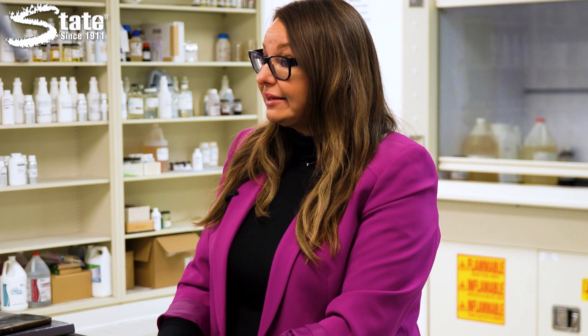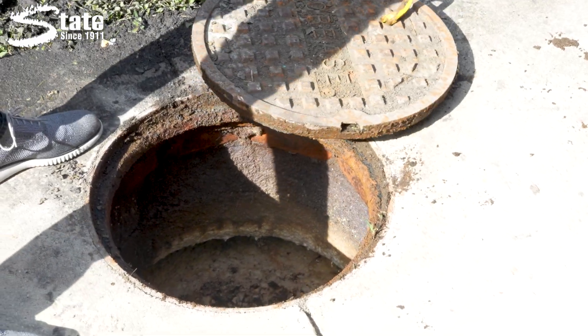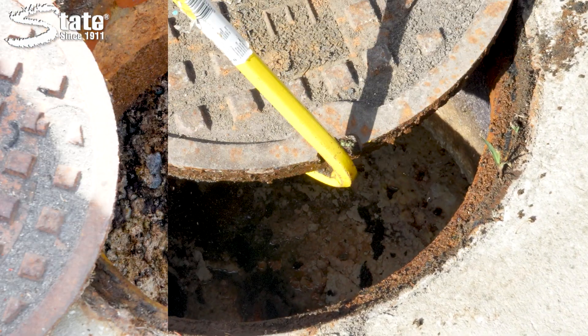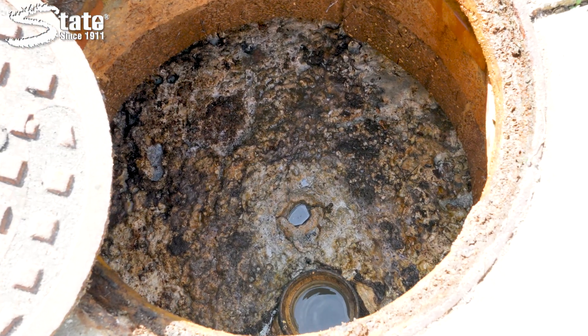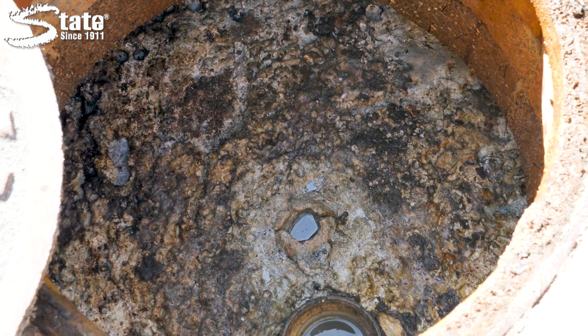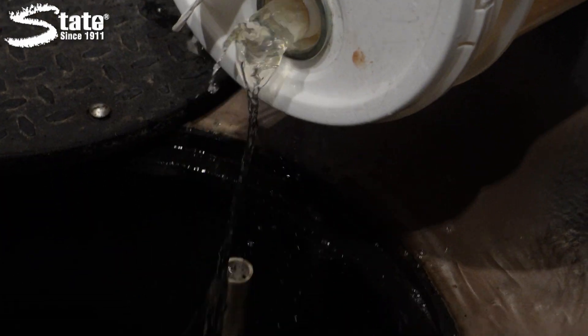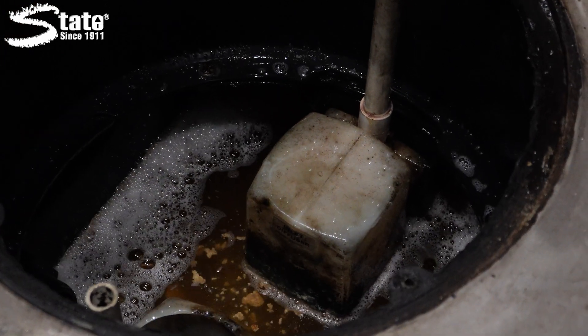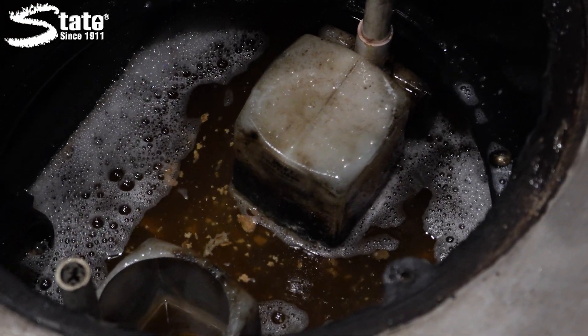Grease traps, also known as grease interceptors, are smelly, dirty pieces of equipment vital to preventing fats, oils, and greases from clogging up your sewer systems. However, without proper maintenance, these seemingly simple devices can turn into a nightmare, causing odorous overflows that leave kitchens in disarray. Businesses are constantly facing challenges in managing grease traps, so let's talk about chemical maintenance and how you can ensure your concerns blow down the drain.